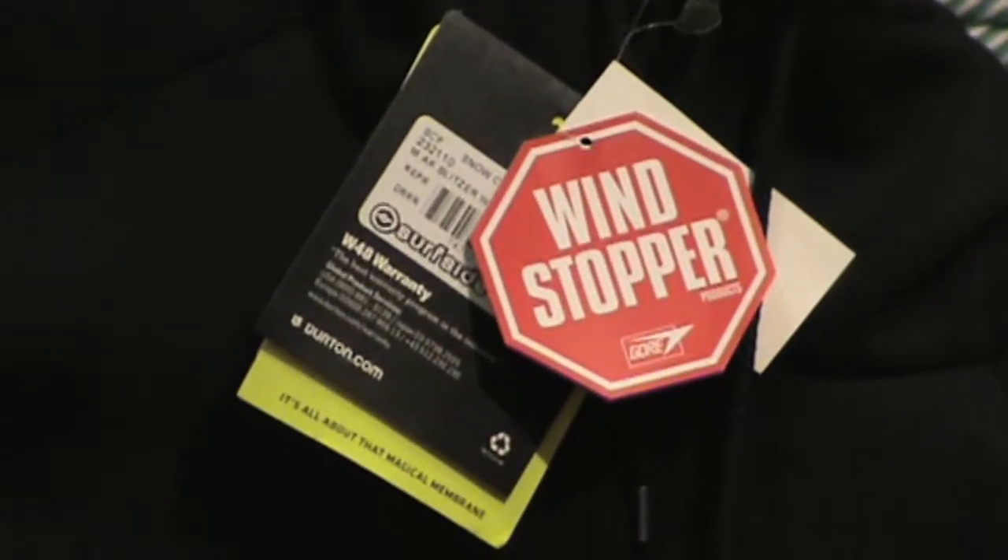Right here we have the Burton AK Gore Windstopper Fleece, and it feels much like a sweatshirt. It isn't waterproof like the other Gore jackets I'm going to show you, but it is windproof. This fleece, which feels no different when you put it on than a regular polar fleece top, keeps you 250% warmer than the non-Gore Windstopper equivalent.